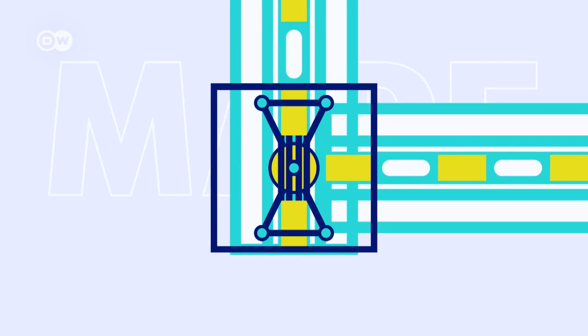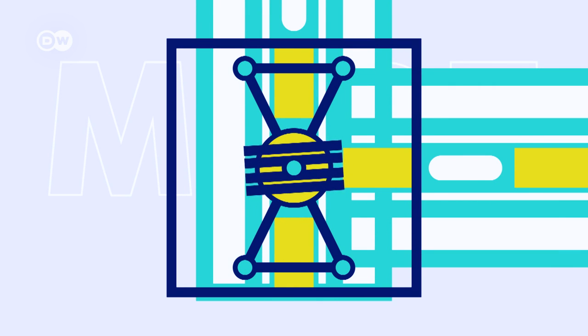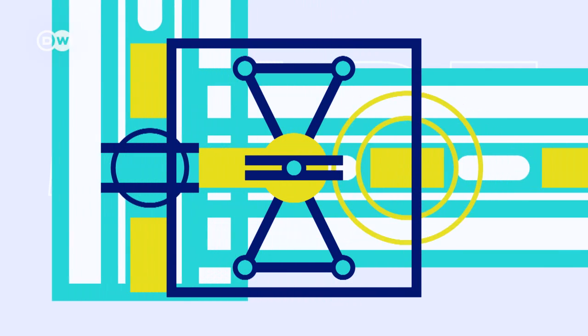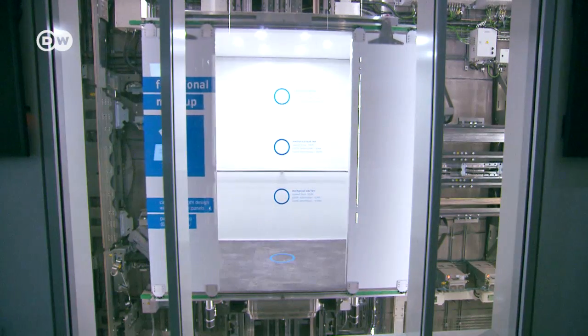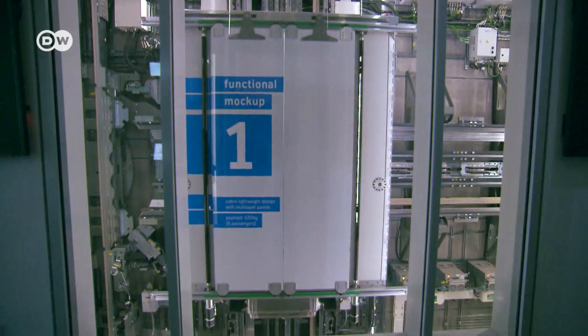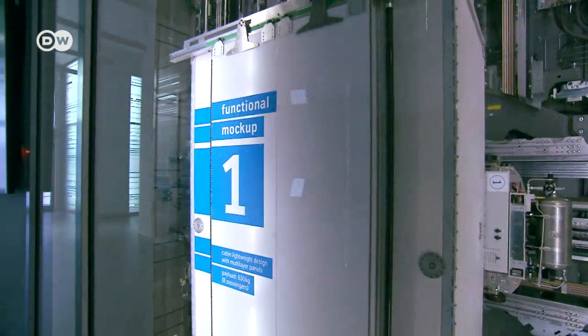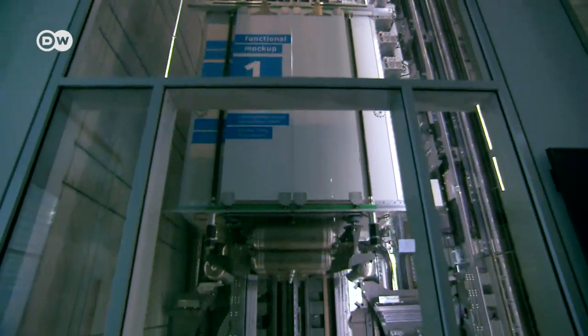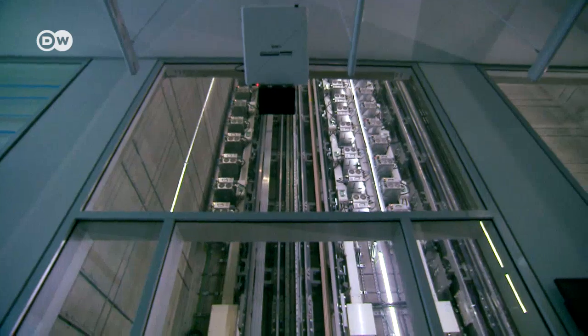The cabin can also travel sideways. What's called the exchanger sets it on the horizontal track. I'm not allowed to take a ride — the engineers are still waiting for safety approval, which should happen in about two years' time. If there's a sudden power outage, the brakes immediately grab the guide rails, hooking the cabin in place.